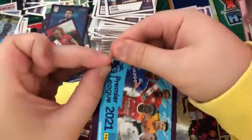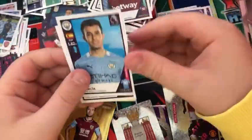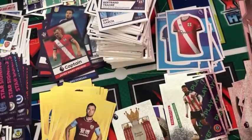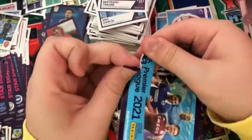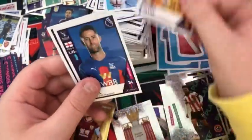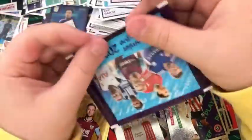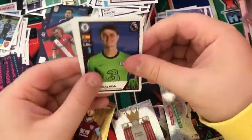Into the next pack: a Lo Celso and Alderweireld duo, a Michail Antonio, Eric Garcia, a Bertrand Schreore, and an Ollie Norwood key player. Into the next pack: a Billy Sharp, the Man City content sticker, Neves, Cahill, and Bertrand.